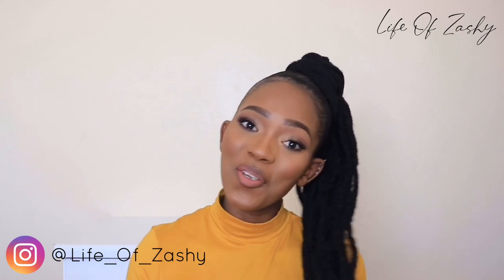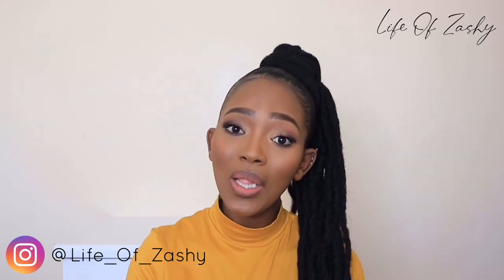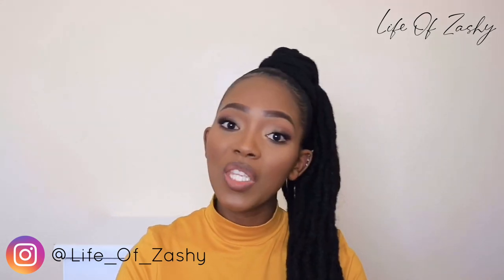Hello my loves, welcome back to another video. Thank you so much for tuning in. Please don't forget to like, comment, subscribe, and share this video. Today's video is another exciting one — it is a shoe haul. All of these shoes are from The Fix and all of them are currently on sale in store and also online. So without further delay, let's get into the video.